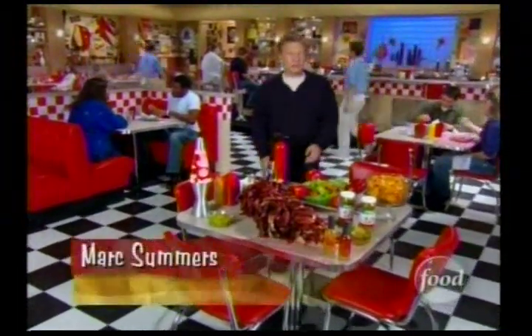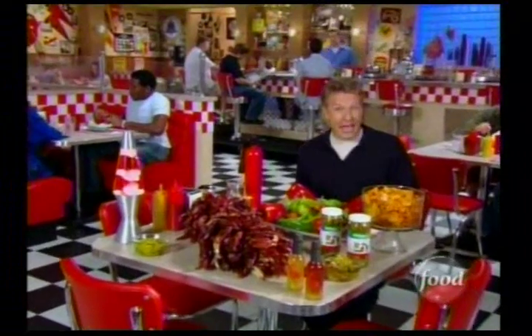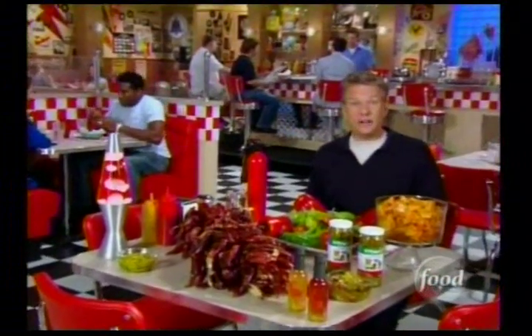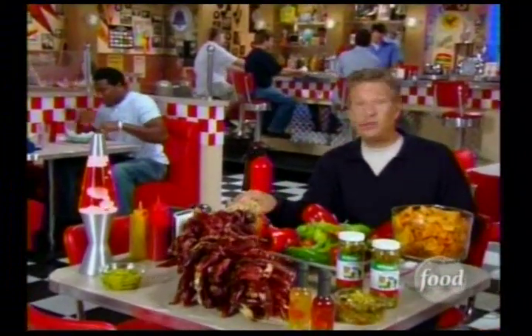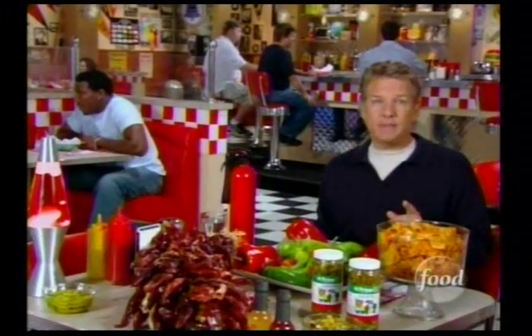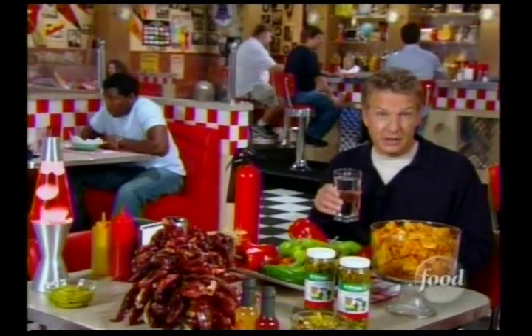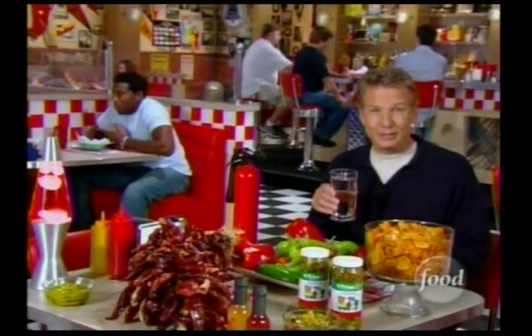Hi, welcome to Unwrapped. I'm Mark Summers, and today we're taking a look and daring a taste of atomic foods — all those fire-breathing snacks we can't resist. A lot of the hot stuff out there is made from chili peppers. In fact, there are over 150 varieties of chili peppers grown today in the U.S. alone. And one place is keeping track and testing them all. So get a glass of water because it's time for a visit to the Chili Pepper Institute.